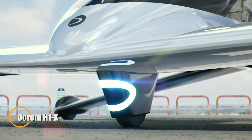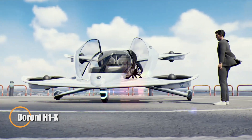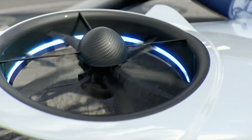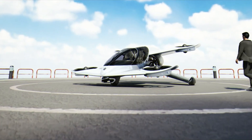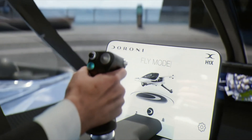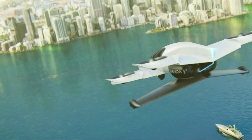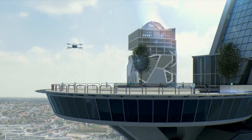The Duroni H1X is a next-generation two-seat eVTOL aircraft engineered for practical personal air travel. Its carbon fiber composite frame and tandem wing layout deliver aerodynamic performance while maintaining a compact footprint that fits inside a standard garage. With 10 electric motors powering eight duct fans for vertical lift and dedicated pusher fans for forward propulsion, the H1X offers smooth, ultra-quiet flights at speeds up to 120 miles per hour and a payload capacity of 500 pounds.